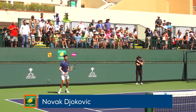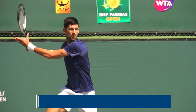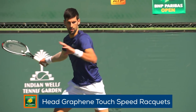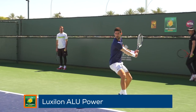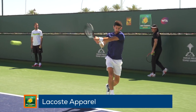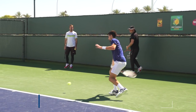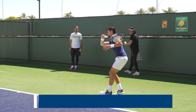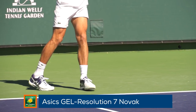Novak is getting a great workout today on the practice course. He endorses the Head Graphene Touch Speed line of rackets and strings them up with a hybrid of Babolat VS Touch Natural Gut and Luxilon Alu Power. He wears the always stylish apparel from Lacoste — be sure to check out the Lacoste collection at TW for Novak's specific outfits. On his feet, Novak rocks the Asics Gel Resolution 7 in a special Novak navy and silver colorway.